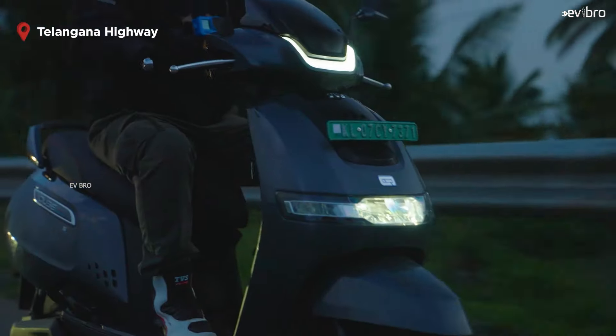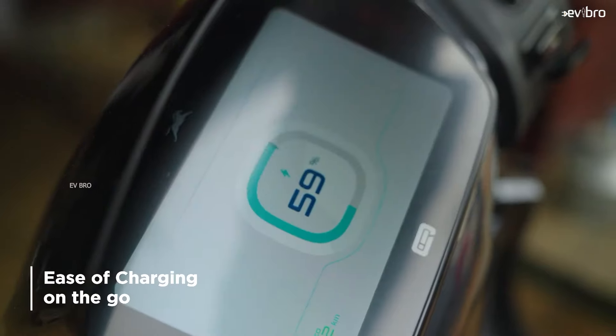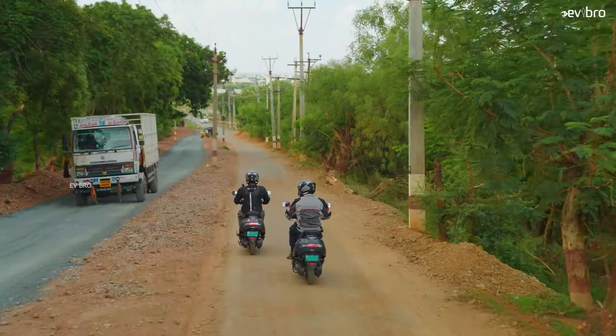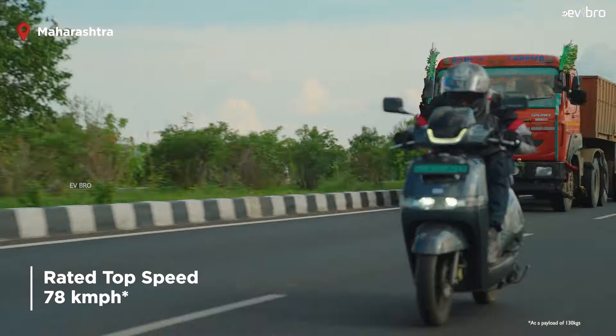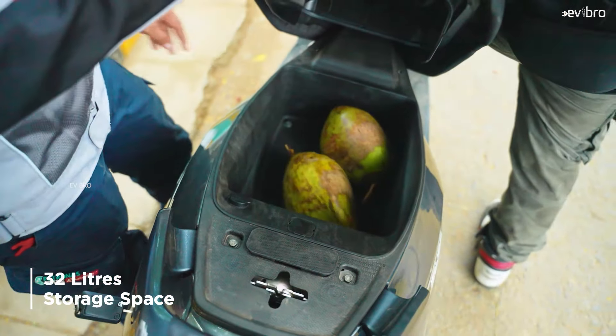The scooter works with a 3 kilowatt BLDC hub motor with a peak power of 4.4 kilowatt, offering a top speed of 78 kilometers per hour. The motor gets power from a 3 kilowatt hour lithium-ion battery pack, offering a real range of 100 kilometers. The charging time is 5 hours, load capacity is 150 kgs. The showroom price of this scooter is Rs. 1.35 lakh.